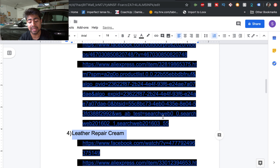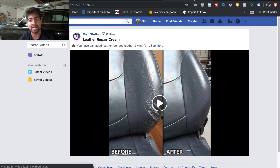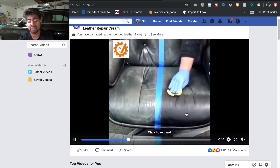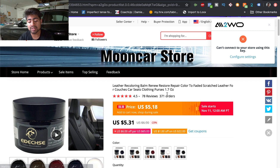Moving on to our fourth product: the leather repair cream. I've been seeing ads for this on Facebook for a while, which is why I'm suggesting it — it's still a winning product right now and if you advertise it correctly you'll make a lot of money. Looking at the video, it's a leather repair cream where if the leather has some damage this cream repairs it fully, and the video showcases it very well. On AliExpress it has 371 orders, but many different variations are also selling well.